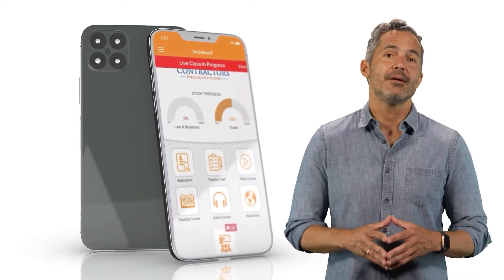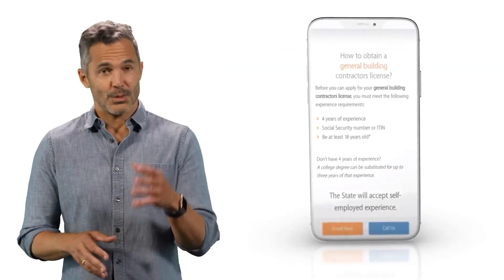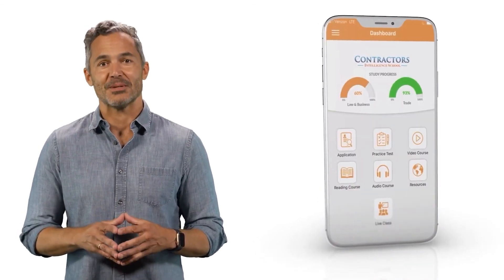You'll be able to access the course through our exclusive mobile app, giving you the flexibility to study anywhere. If you haven't signed up yet, you can create a free demo account and see what it's like to be a student. Check out the link in the description below.